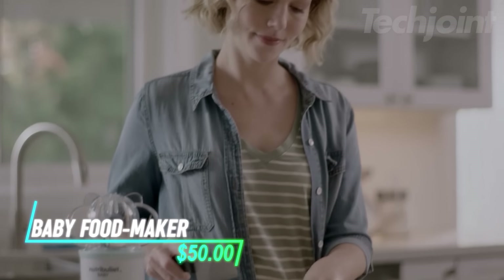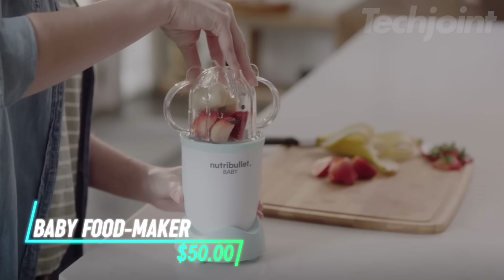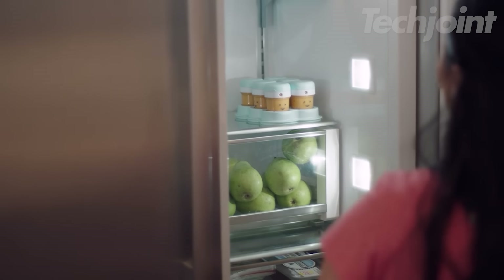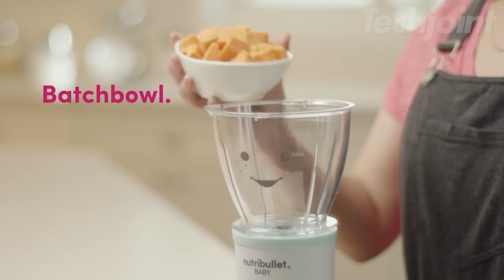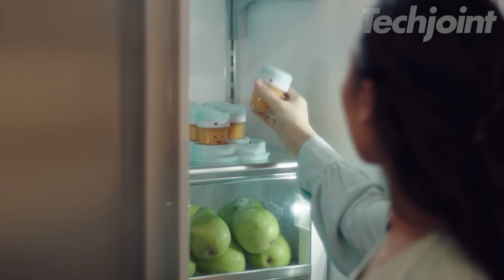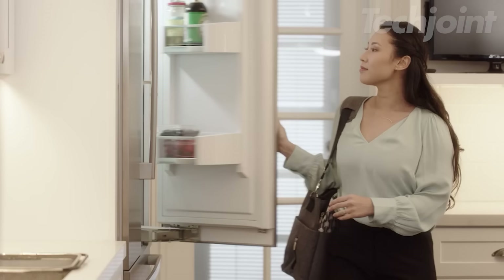Make preparing healthy and delicious baby food a breeze with this all-in-one system. It allows you to steam, blend, and store homemade baby food with ease. The dishwasher-safe components include a batch bowl, blending blade, storage cups with date dials, and a silicone freezer tray. Plus, it comes with a recipe book for inspiration.